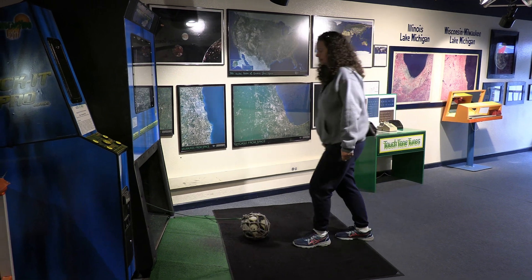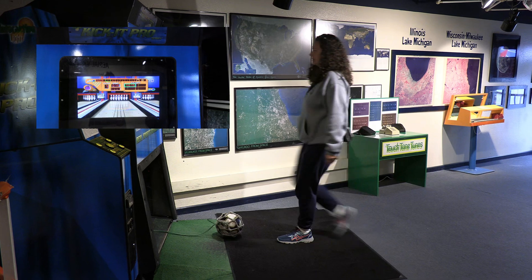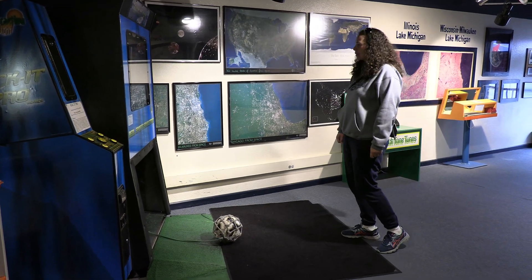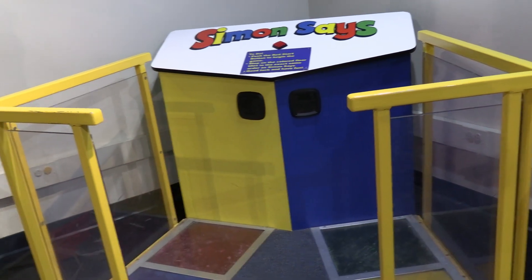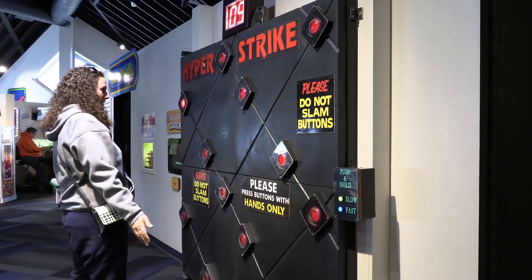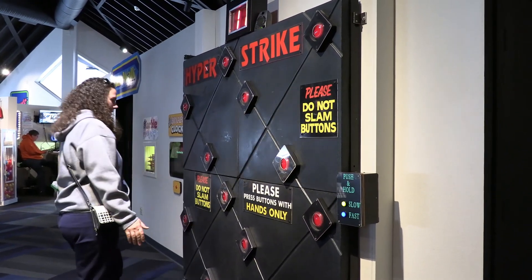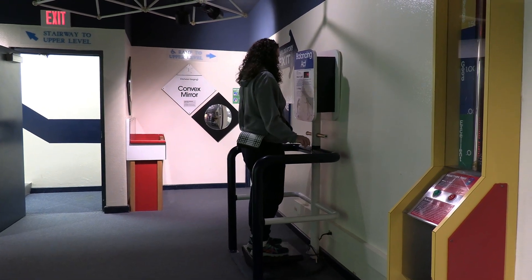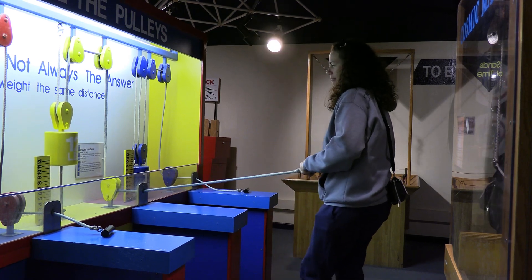Janine Bowles uses a soccer ball playing Kick It Pro. Her extreme agility lets her master games like Simon Says and Hyper Strike. Test your balance or learn how pulleys transfer power.